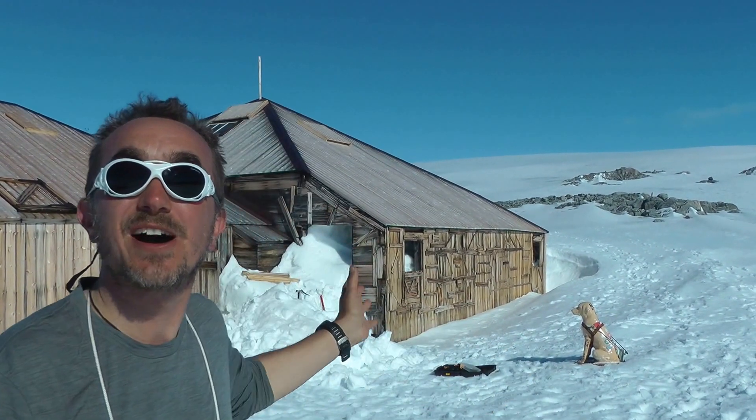Well, the Australasian Antarctic Expedition of 2013-14 finally made it to Mawson's Hut. It's right here behind me.